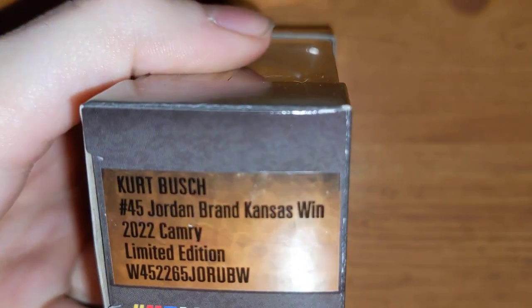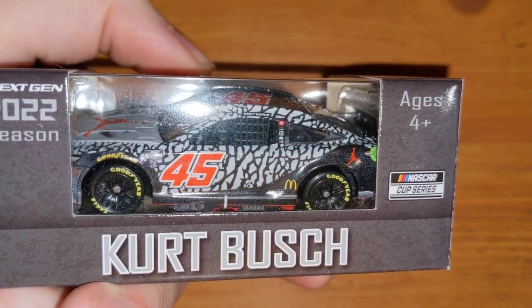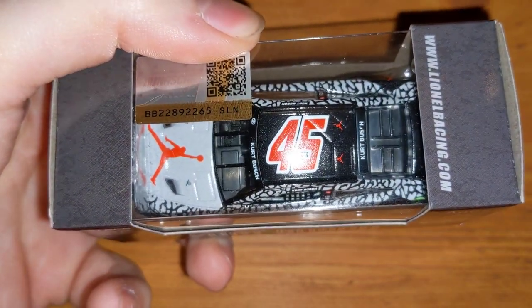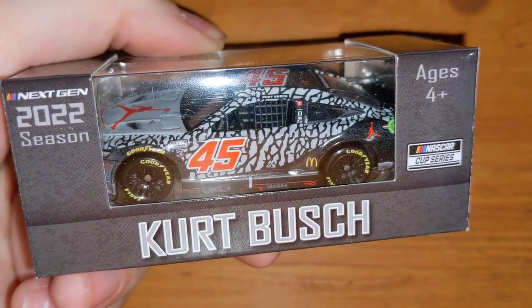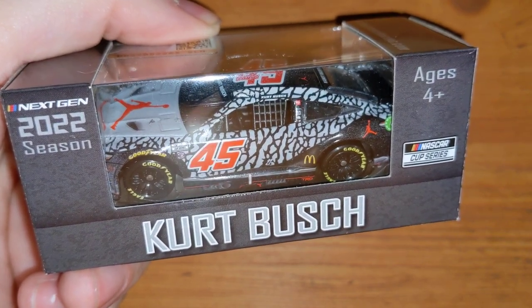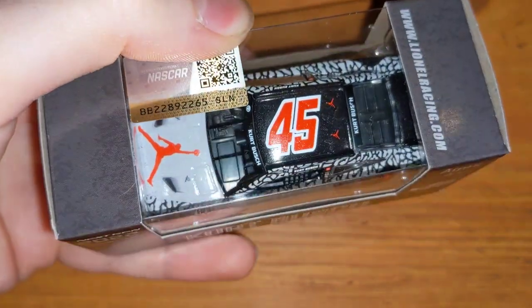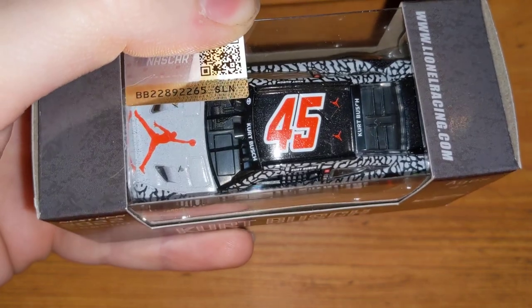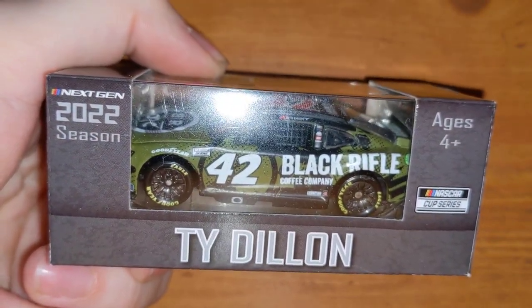Here's another Kurt Busch car, and this one is pretty cool — number 45 Jordan Brand, his Kansas win. Kurt Busch's last win, thankfully he did win in his last year. A lot of people are calling this the car of the year. It's missing the Monster logos because Monster Energy refuses to allow their logo on any die-cast, but it's still a really nice Jordan 45 Kansas winner.